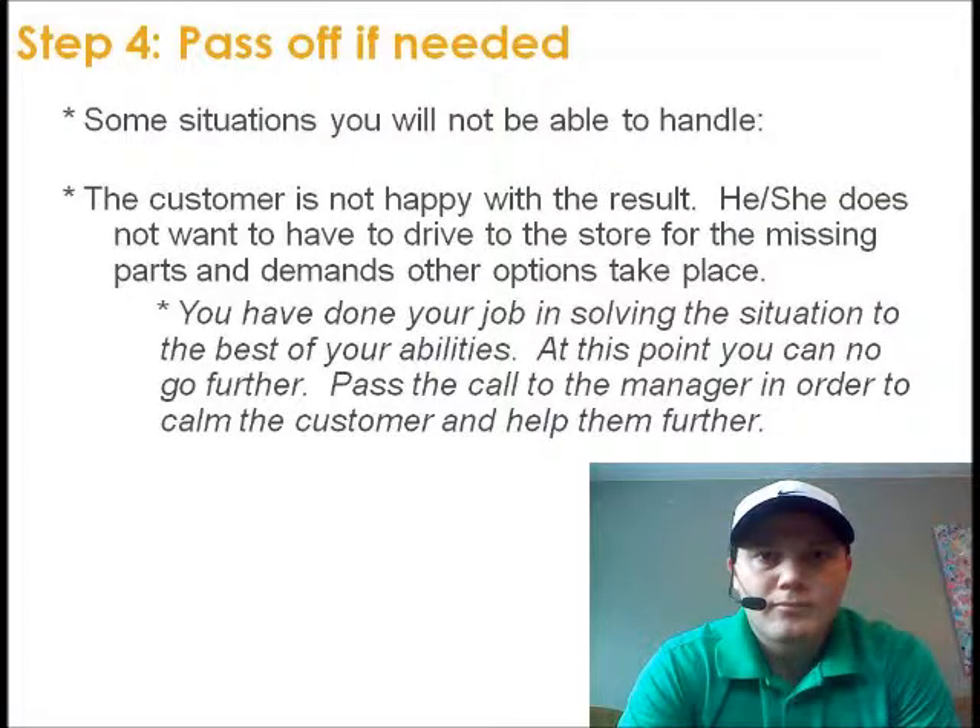Step 4: Pass off if needed. Some situations you will not be able to handle. In this scenario, the customer is not happy with the result — he or she does not want to have to drive to the store for the missing parts and demands other options. Remember, you're the first line of defense. You've done your job in solving the situation to the best of your abilities, but at this point you can go no further. Pass the call to the manager to help them further, and send all valuable information to the manager before passing off. Watch: 'Alright sir, what I've been able to do is send an email to the on-site location. They've found the missing parts. All you have to do is go on-site to pick them up — does that seem like a valuable option? I do understand you have to make another trip back — that is not okay. That's all I'm able to do, but my manager is on-site right now so I'll pass you off to him. Will you please hold? Thanks.'